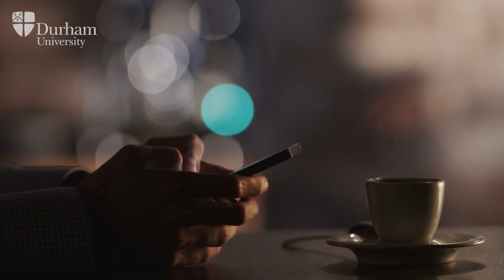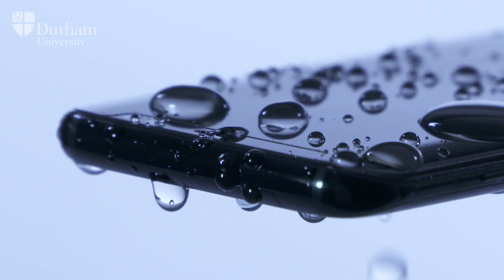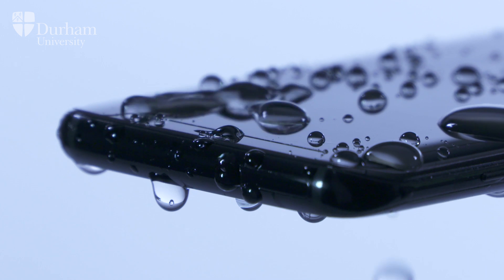Just to give you an example, nearly half of the world's population now owns a smartphone. Our technology has now been used to treat and protect these smartphones from getting wet, and this year it's estimated that over 110 million smartphones will be treated using this waterproof technology.